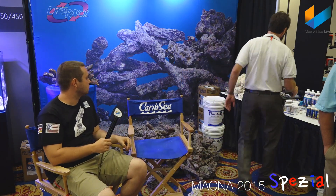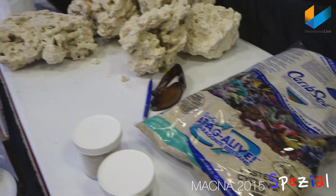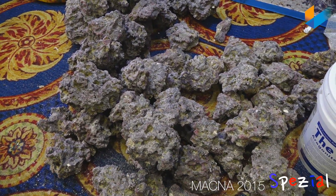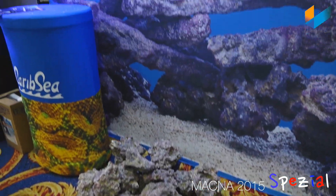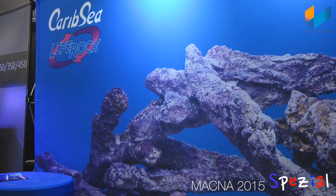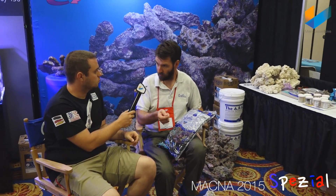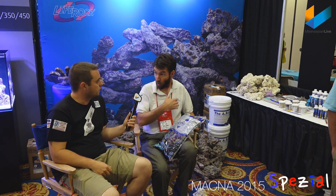They also have sands. Aragalive is their flagship brand of live sand, coming in eight different grades and colors, all suitable for marine aquariums. The differences are mostly aesthetic — different grain sizes, two black sands and six white ones. The sands are screened to proper size, washed, and then sea water and a bacteria preparation similar to the one used on the rocks is added into the packing solution.